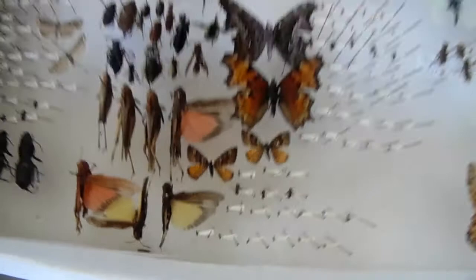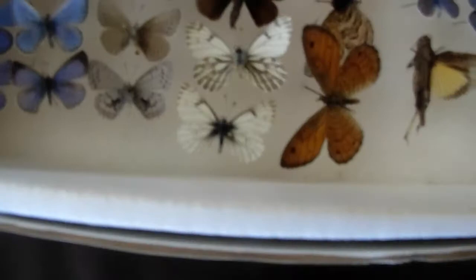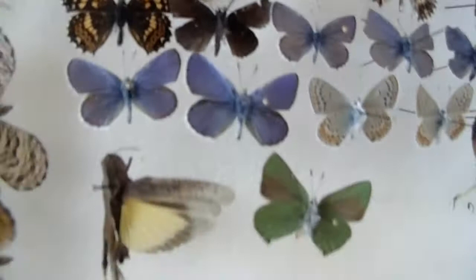This box here - more blues. They've got a couple really well-marked common ringlets, some large marbles there, western pine elfin, some crescents, a couple whites, some small bees, beetles. Got this swallowtail right here - it's an Indra swallowtail. That's a western green hairstreak right there. Got some more Melissa blues. Carrying beetle up there - that black one with the orange markings.